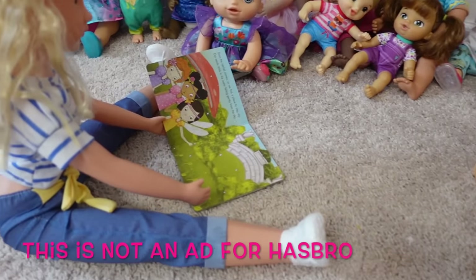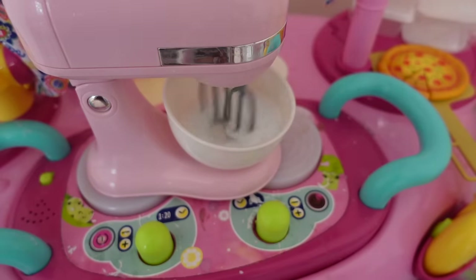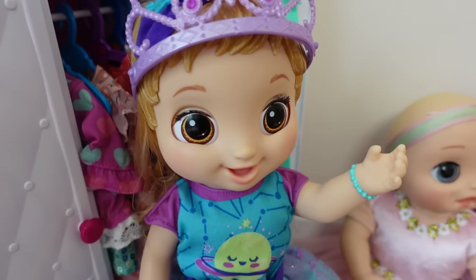Hi friends! I wanted to invite you to check out my new video at the Baby Alive official channel here on YouTube. I'll leave a link in the description so you can go watch my latest video.